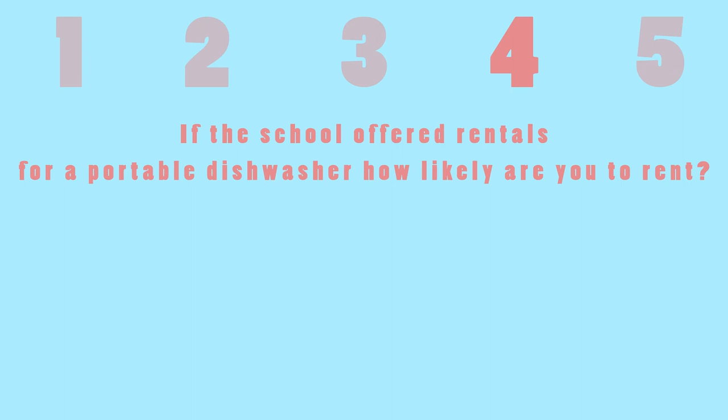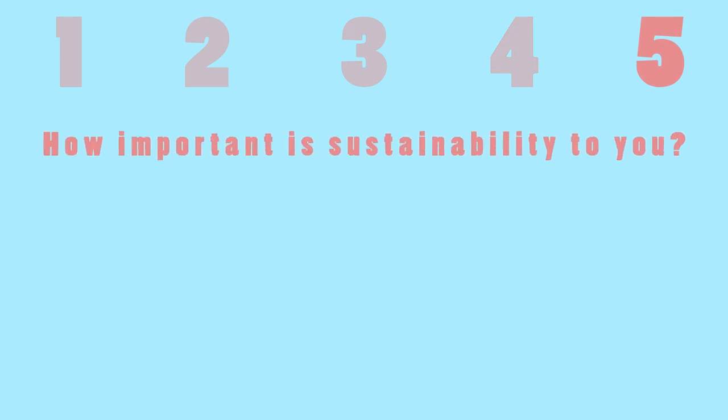For question four, we asked if the school offered rentals for a portable dishwasher, how likely are you to rent. The majority chose likely and very likely to rent the dishwasher. For question five, we asked how important is sustainability to you, and the majority said sustainability is very important to them.